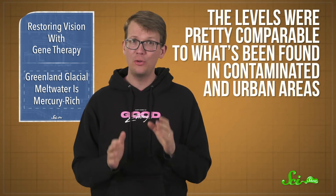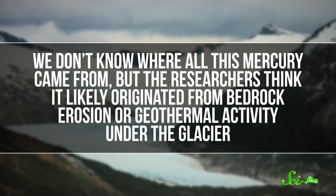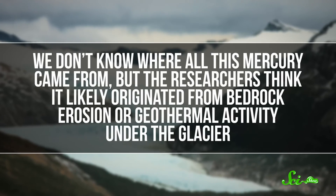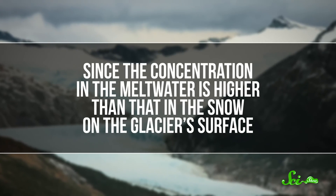The levels were pretty comparable to what's been found in contaminated and urban areas. And when researchers looked farther downstream at the fjords fed by the glacial meltwater, they found that those had high levels of mercury, too. We don't know where all this mercury came from, but the researchers think it likely originated from bedrock erosion or geothermal activity under the glacier, since the concentration in the meltwater is higher than that in the snow on the glacier's surface. They also noticed that microorganisms living below the glacier had adaptations that suggested they were used to living with high mercury concentrations. While it's nice to hear that they don't think this extra mercury is all related to human activity, they do say that an unexpected natural source of mercury might actually be harder to deal with.